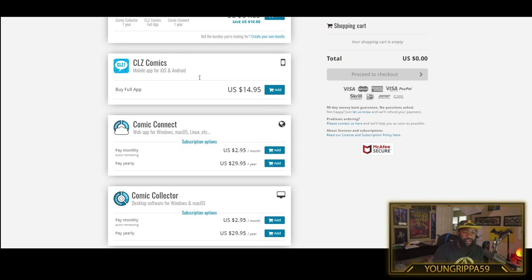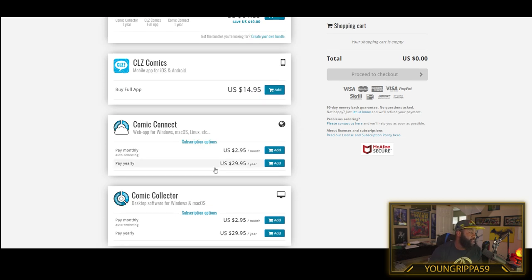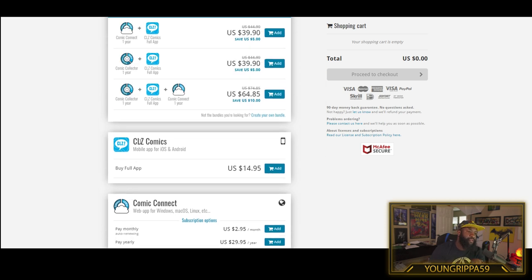They have the mobile application, and then they have the desktop application as well. The reason why I go with the $64.85 option - it's a little bit up there, but I get it for a year because it basically has everything I need. I have the desktop application I can download, I have the cloud which backs everything up, and I have the app on my phone. So if I go out of town and I'm at a comic shop, I can just add a comic right there on my phone. I can update it one place and it updates everywhere.